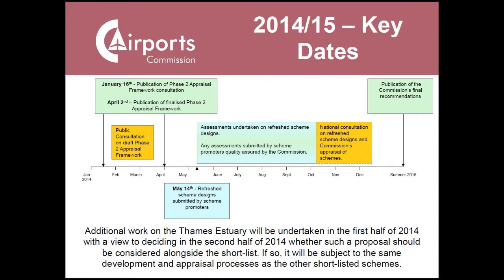Let me run through some of our key dates. This chart sets out our process for 2014 and 2015. We fired the starting gun in the middle of January when we published the appraisal framework for consultation, which we consulted on until early April. In recent weeks, we've received the updated scheme designs — very substantial documents setting out in much more detail than we got last year the what and the why of each of the three shortlisted proposals. Last year, submissions were limited to 40 pages in length.